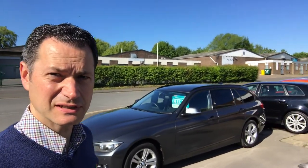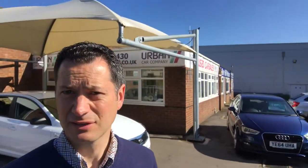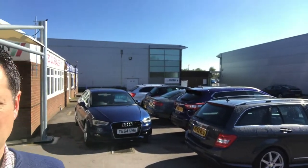We like to think that we are at least the level of main dealers, and in many cases we exceed that. There's a little pan round of the forecourt the other way as well so you can see everything.